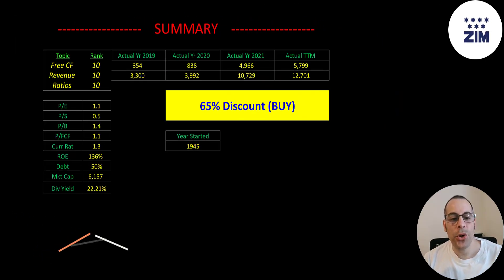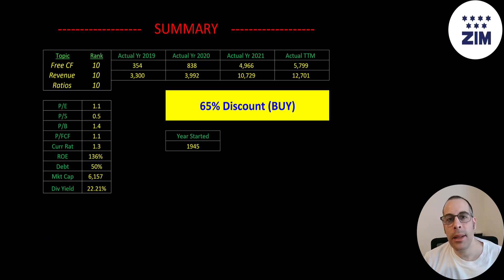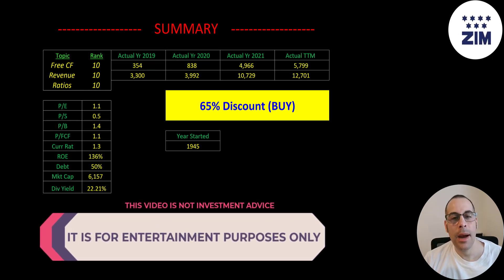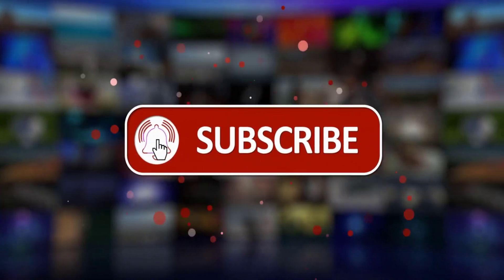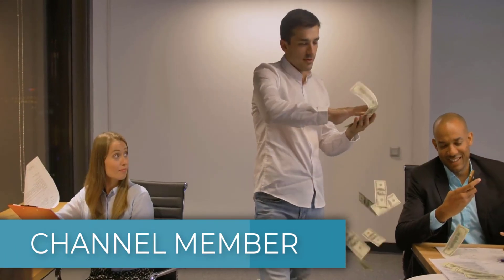To summarize, I have them trading at a 65% discount and this stock really seems like a slam dunk. Even if shipping rates weaken a little bit, they have such a solid business model that they can make it through. They're in so much better shape than all the other shipping companies. Maybe I'm missing something — if I am, please let me know. I rank their free cash flows, revenue, and ratios 10 out of 10. Let me know what you think — give this video a like, subscribe, or comment below. If you'd like a custom valuation or just want to support the channel, you can become a member by clicking the link in the description. Thanks for watching.